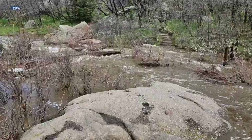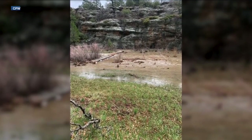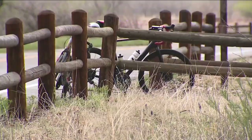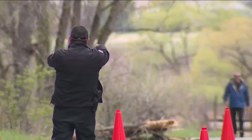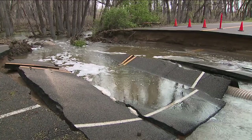While Cherry Creek got the worst of it, CPW says Castlewood Canyon is dealing with its own mess. They have some trails that are still closed and the footbridges are impassable at the moment. They're still assessing what those look like because the water level hasn't receded from the park. CPW is asking people to keep their distance, saying things are closed off for visitors' protection so they can assess the safety of all the parks.